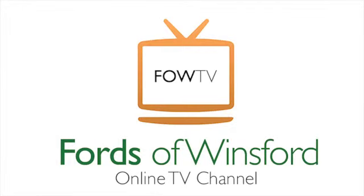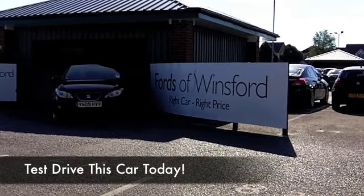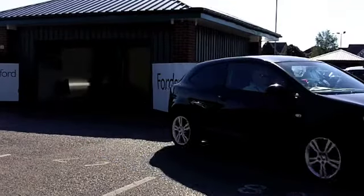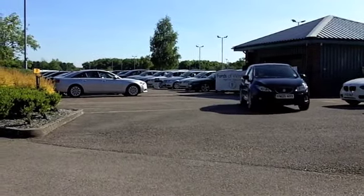The SEAT Ibiza is a golf-sized hatchback, great performer, solidly built. This 1.4 Sport really does look great in metallic black, and you get a nice set of alloys, three doors — it really looks the part.